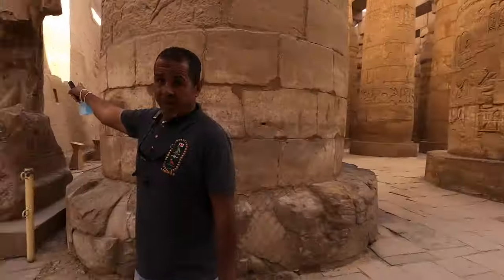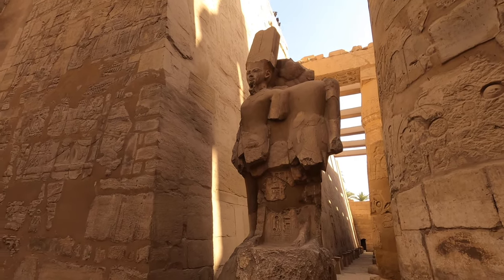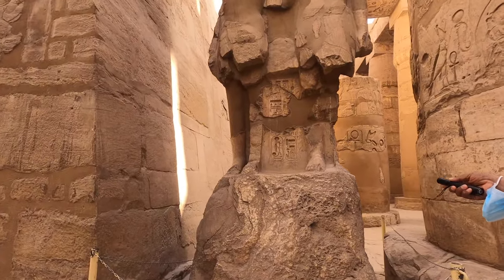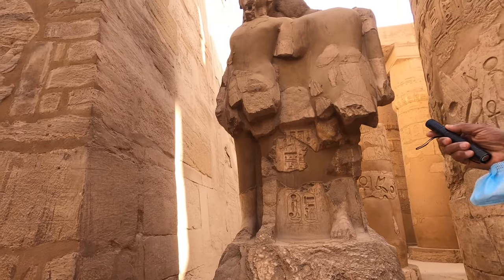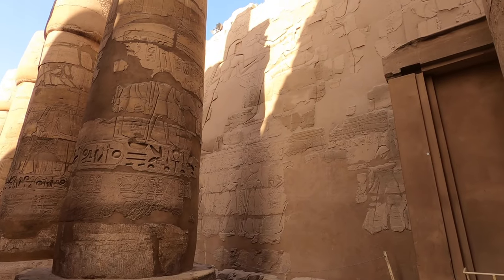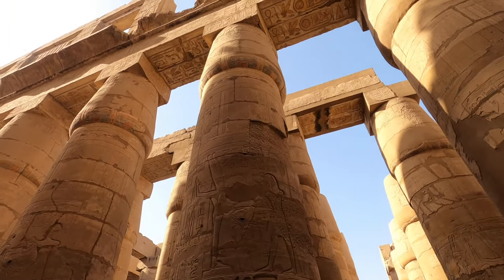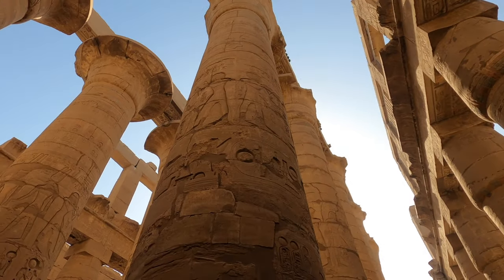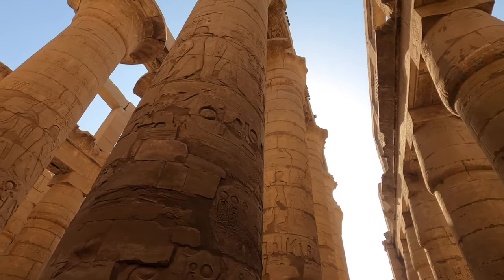Here there are two statues for Tutankhamun and his wife. Look — Tutankhamun is wearing the crown of the god Amun. But Ramses II put his name here — two cartouches for Ramses II saying 'this is me.' How do we know this is Tutankhamun? Look at his face — it has a baby face. This is the Great Hypostyle Hall, about 5,000 square meters. It was started by King Seti I and finished by his son Ramses II, but Ramses II put his name on all the columns. Inside the hall all the scenes are religious, but outside they are military — because commoners were not allowed to come inside.